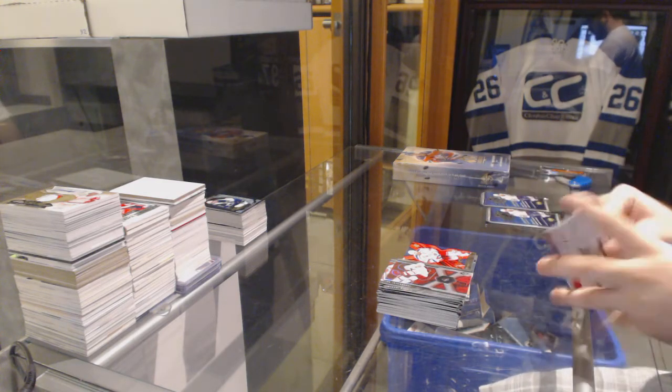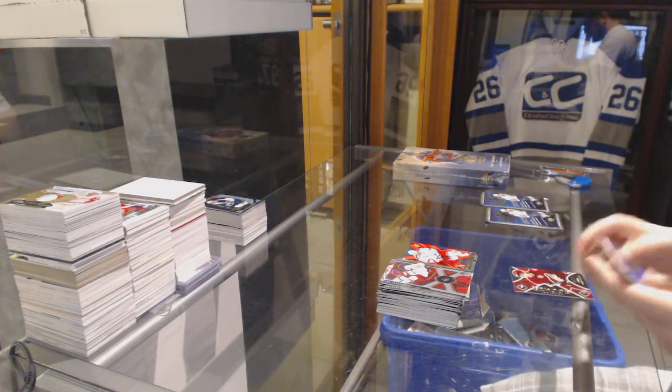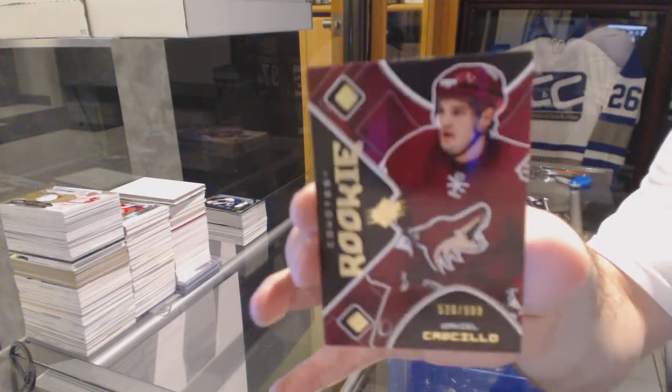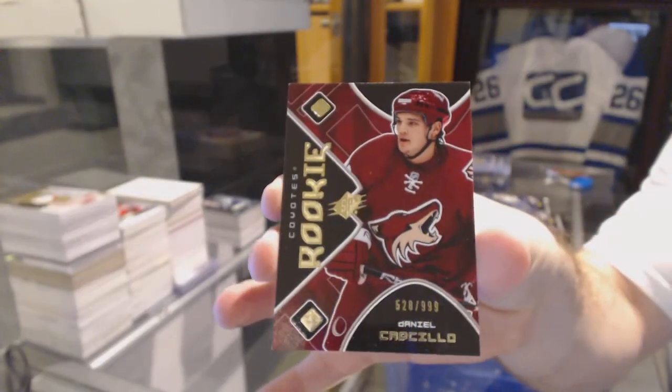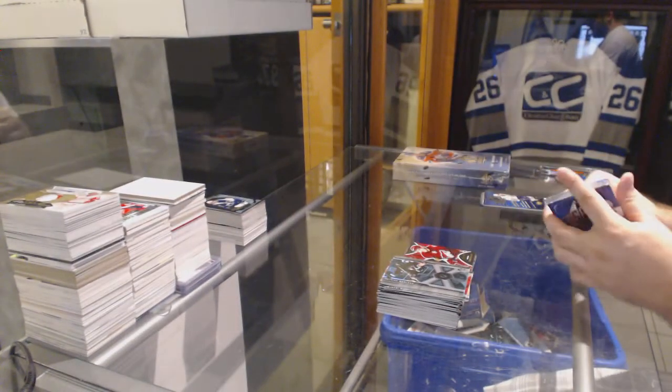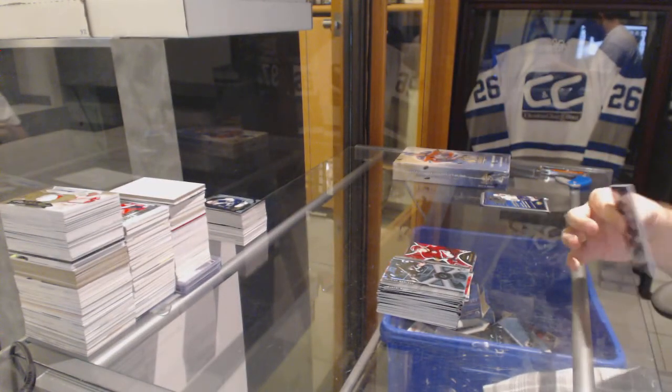Wow, SPX is really letting you guys down. For the Arizona Coyotes, number 999 rookie — Daniel Carcillo. Did well in the names, actually. Carcillo, Setoguchi, and Ryan. At least we know them all.